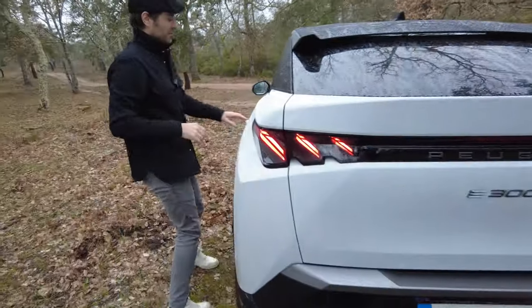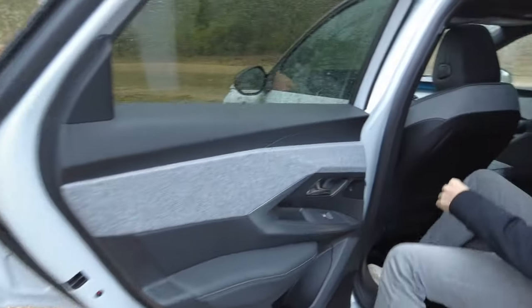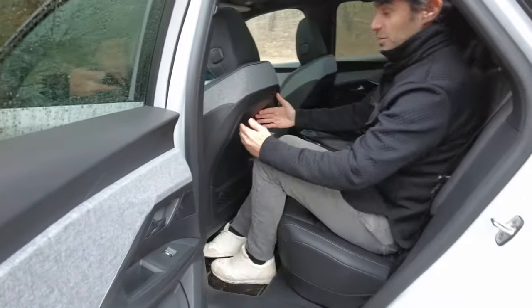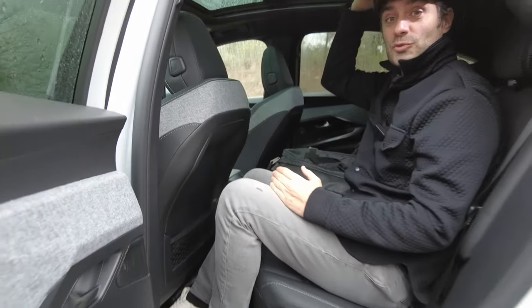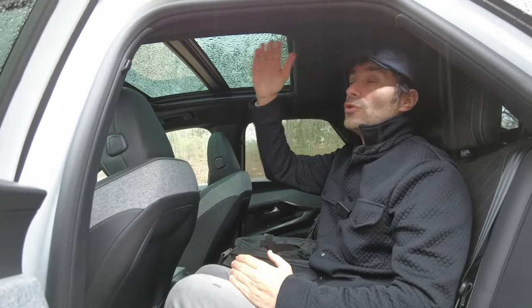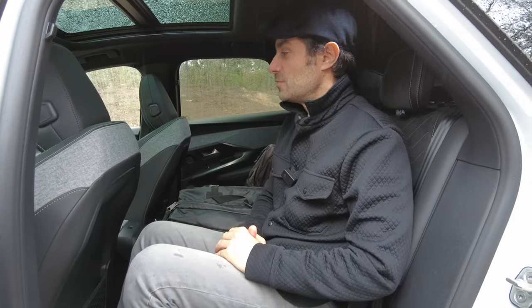Moving to the rear seats — even without having moved the front seat, at the rear there is also plenty of room. At 1.80 m tall in the front and 1.80 m in the rear, there is no problem with headroom, especially since the fastback slope begins behind your head. The door opening is wide and classic. Fitting a baby seat should be straightforward. So truly, a sporty-looking SUV, but inside it is well designed and spacious.